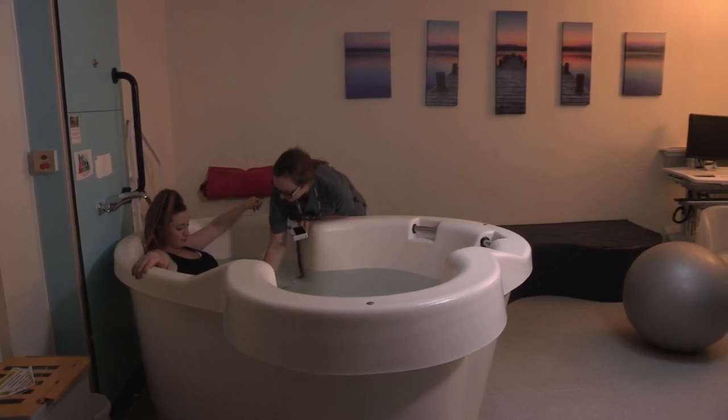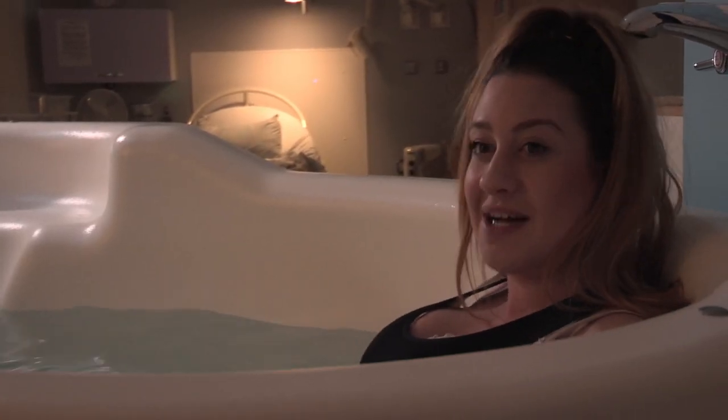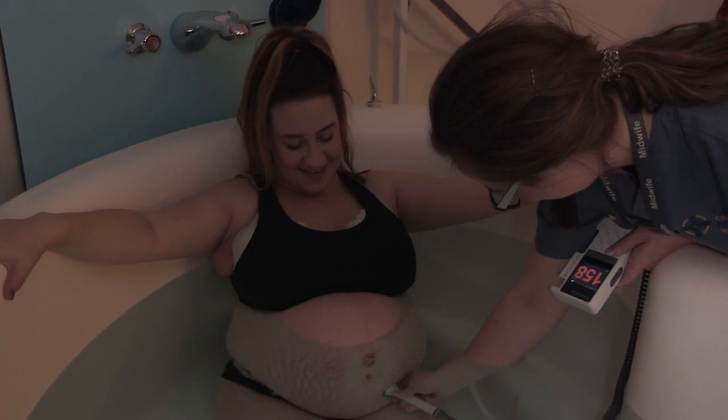I've got an anterior placenta, so I don't feel the movements as much as I normally would. A Doppler is something that midwives use every day of their life — it's our one piece of equipment we wouldn't be without.